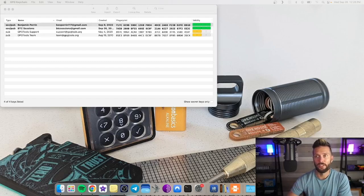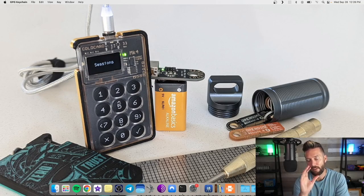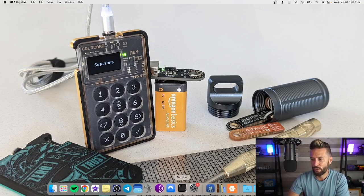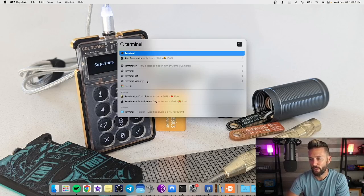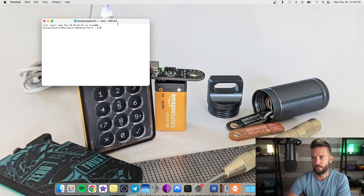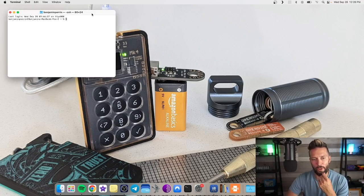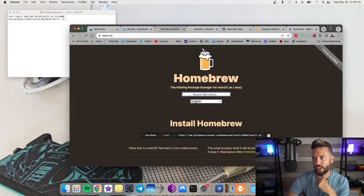I've got GPG Keychain on my desktop — it's a program that runs natively on Mac. Yours will be blank at first with just the new, import, export functions visible. We're also going to open up the Terminal. If you're unsure where to find it, just search 'terminal' and you'll be able to open it. We're going to use some commands just to install Homebrew. Head to brew.sh — right on the main page there's a string of code with a copy button. Tap that, paste it into your terminal window, and hit Enter.